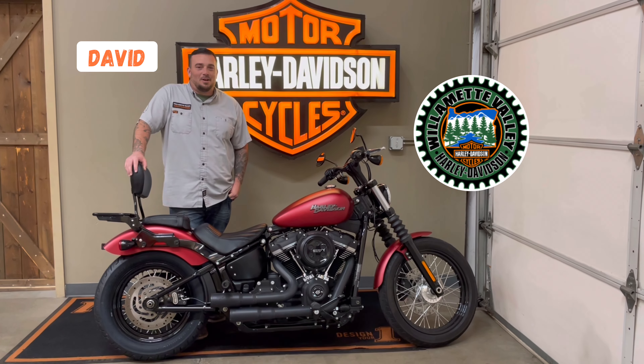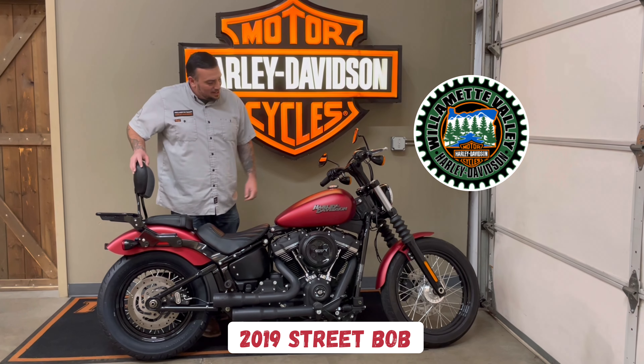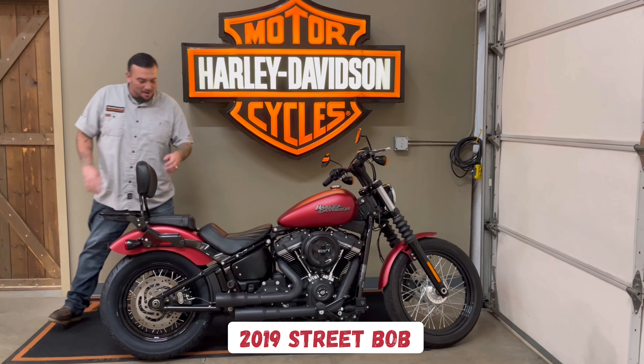Hey everybody, this is David from Willamette Valley Harley Davidson. I'm here to show you this 2019 Streetball that we have for sale. It comes with some aftermarket parts like the backrest, lugging brass, and Manson Heinz pipes.